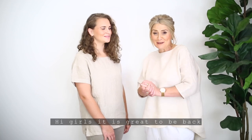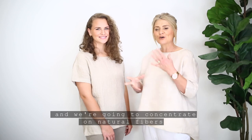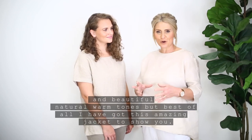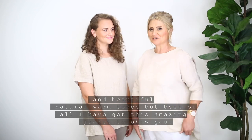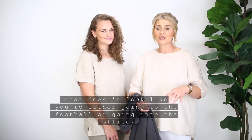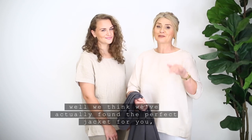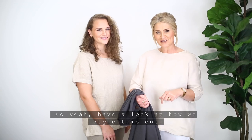Hi girls, it is great to be back. I'm going to be doing some styling with Casey today and we're going to concentrate on natural fibers and beautiful natural warm tones. But best of all, I have got this amazing jacket to show you. You know, sometimes it's just so hard to find a blazer or a jacket that doesn't look like you're either going to the football or going into the office — but we think we've actually found the perfect jacket for you, so have a look at how we style this one.